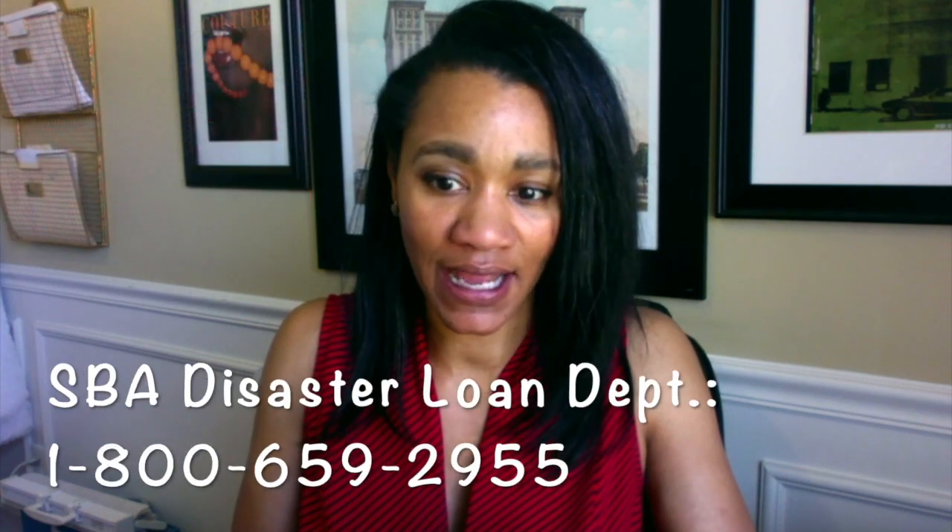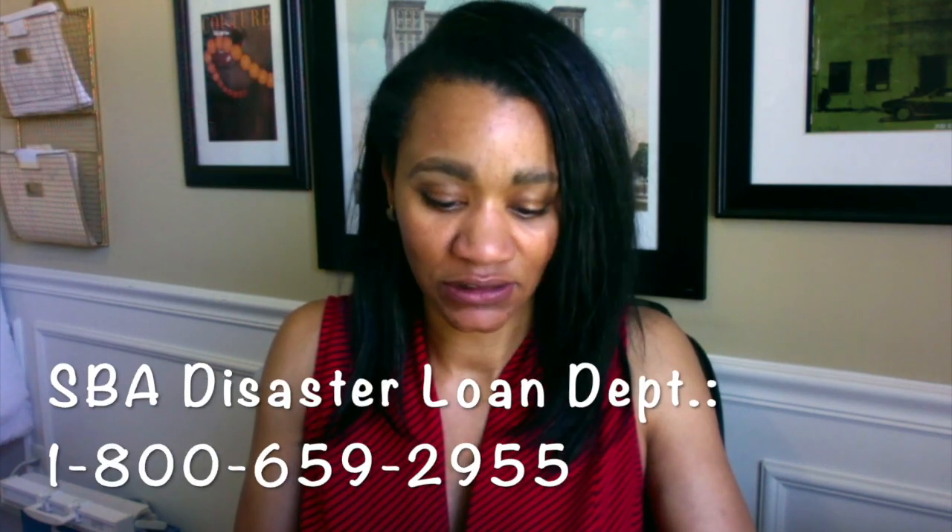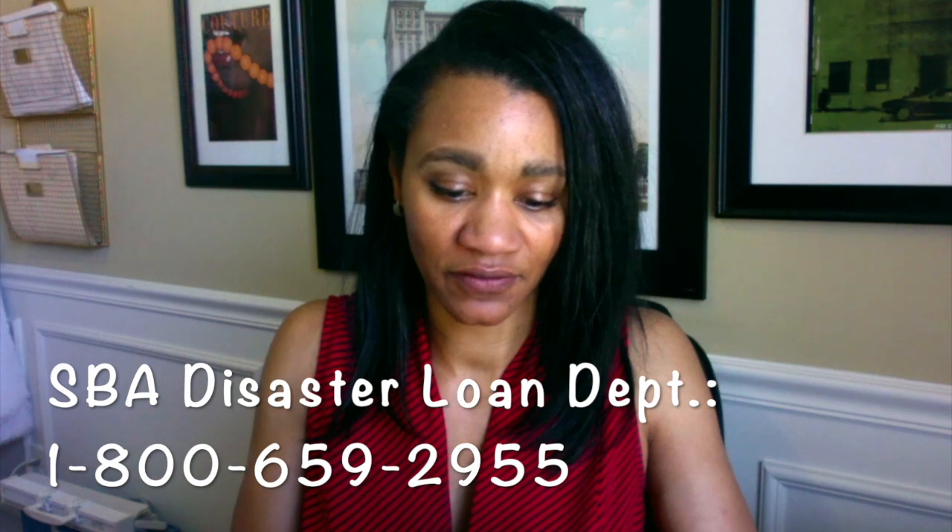The SBA number is 1-800-659-2955. Welcome to the U.S. Small Business Administration Disaster Assistance Customer Service Center. Your wait time may be longer than normal. You are caller number 595. Your expected wait time is 28 minutes.